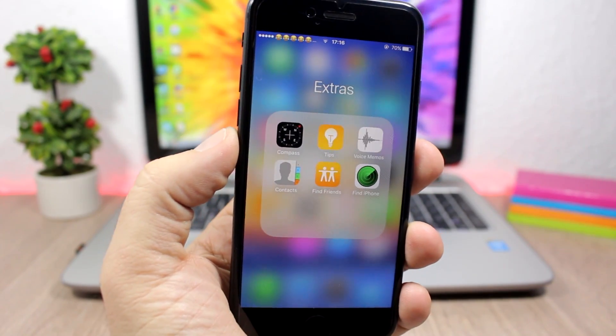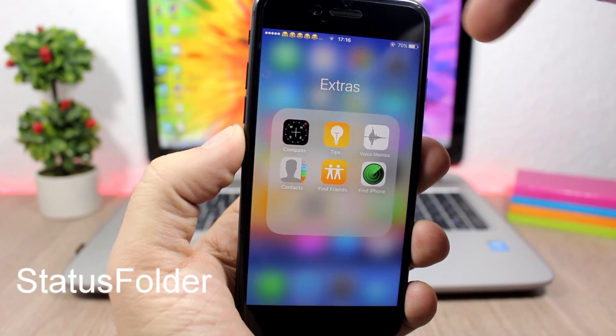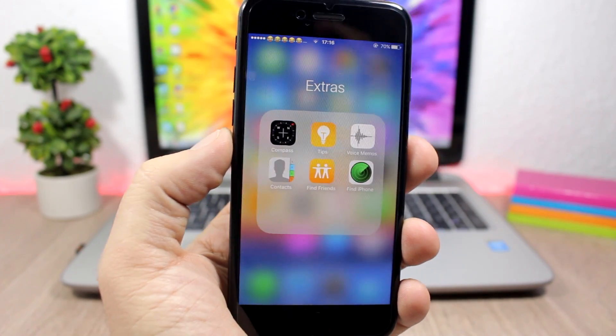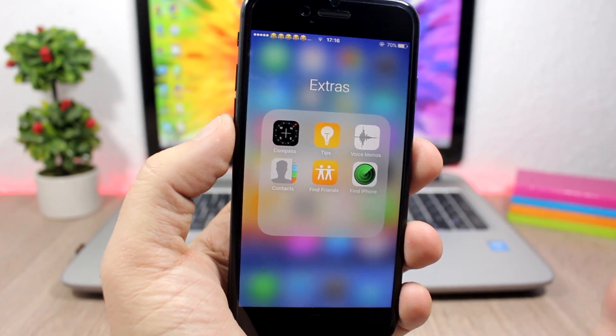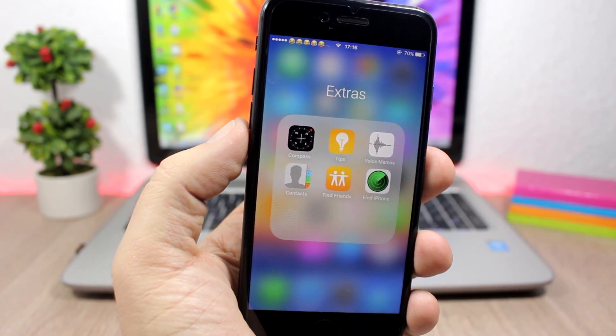On iOS when you open a folder you will see just the blur on the background — you won't have the status bar. With this tweak called Folder Status, it will add the status bar back, so when you open a folder you will still have the status bar on top of your device.